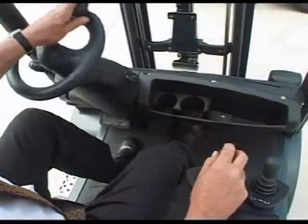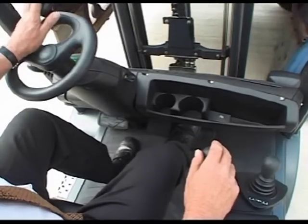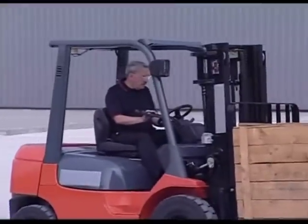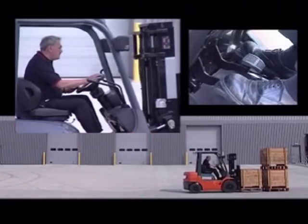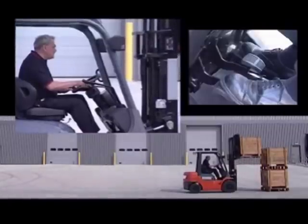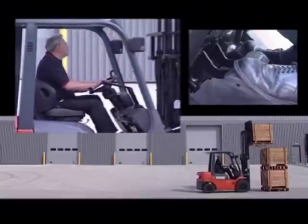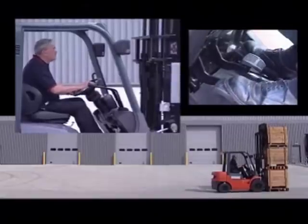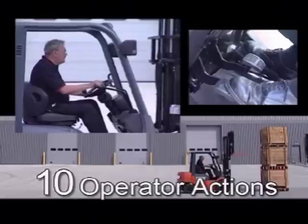Engine output powers both the traction and lift functions of an engine truck, and all operators face the challenge of having to lift a load as quickly as possible while simultaneously moving the truck forward at creep speed. As the operator approaches the stack, the inching pedal is used to stop the truck and the engine RPM is increased by pressing on the accelerator pedal in order to lift the load. The inch brake is released to creep up to the stack and pressed down again to hold the truck while the load is lowered. Reverse is then selected, the inch brake released and the accelerator pressed down to back away. This common and frequent manoeuvre requires no less than 10 operator actions for every load stored.